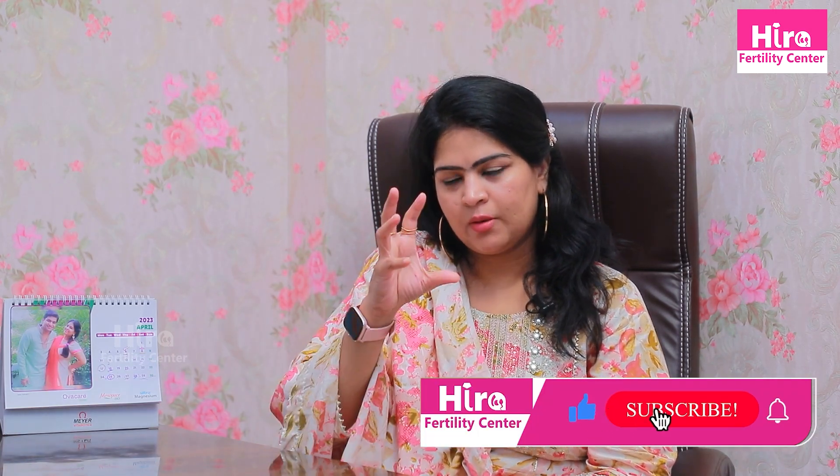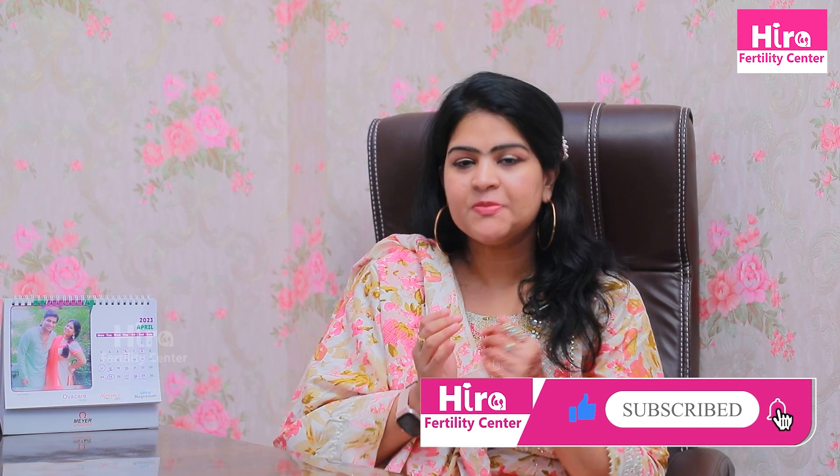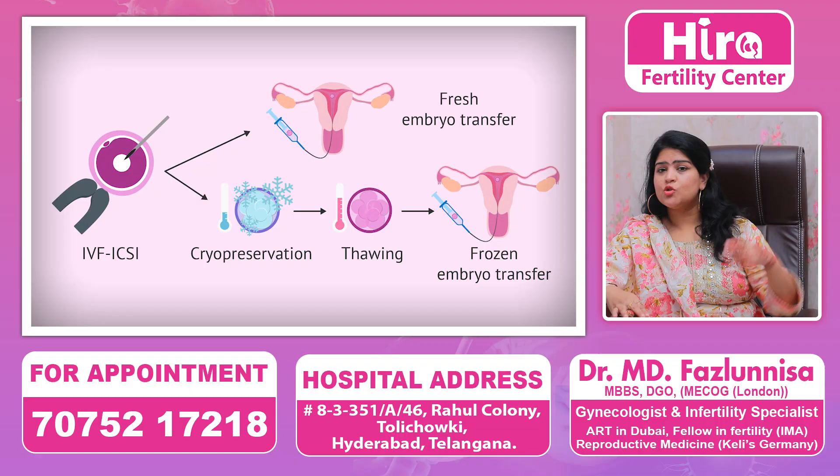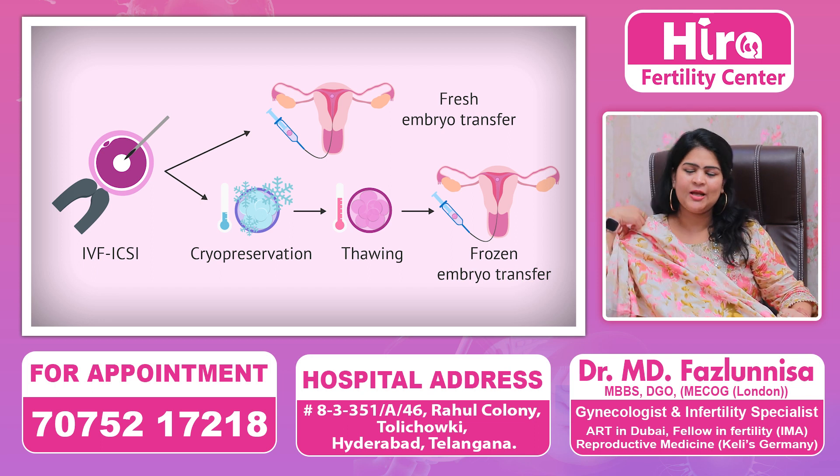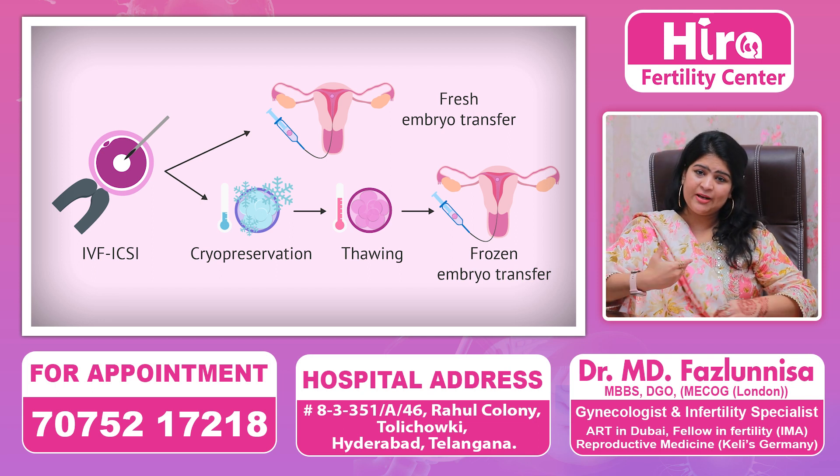after the egg pickup, you can do an embryo transfer after the embryo forms. The question is: is it better to do a fresh transfer or a frozen transfer? Many patients have doubts about this. A fresh transfer means we can do it after the pickup and injection, after the final step.